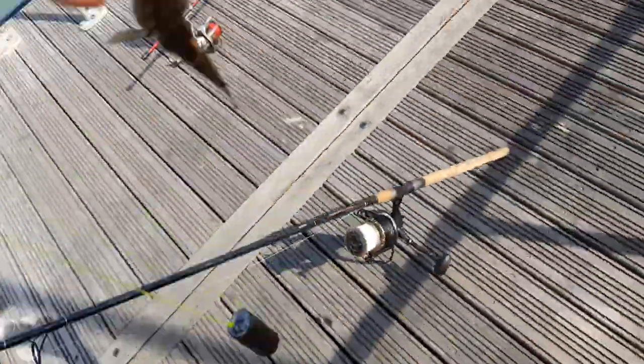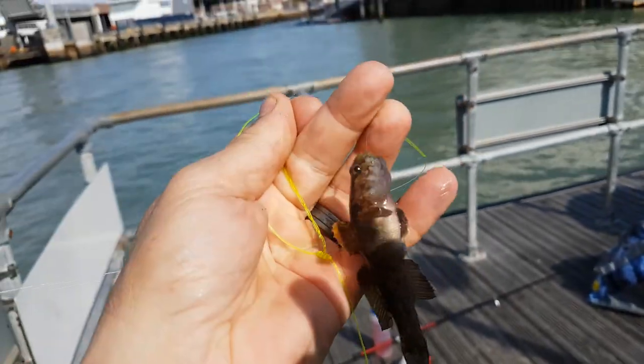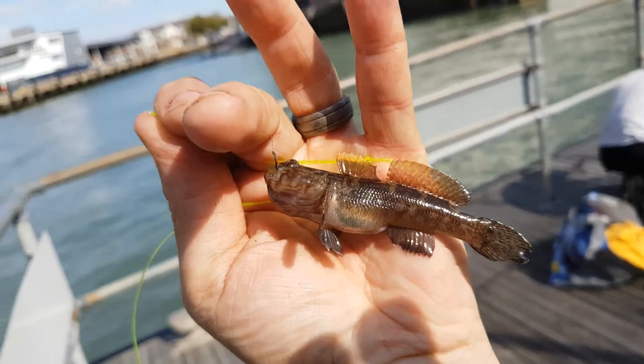I can even make you up one of these rigs, I can even give you the hooks — I don't care. As I say, we're just towing around to see what... yeah, well, snap. So there's a little rock goby.